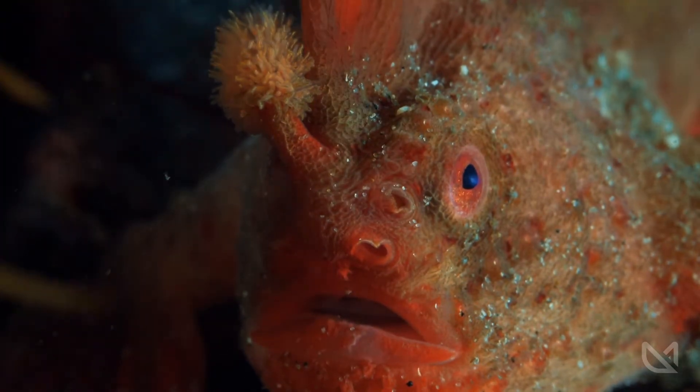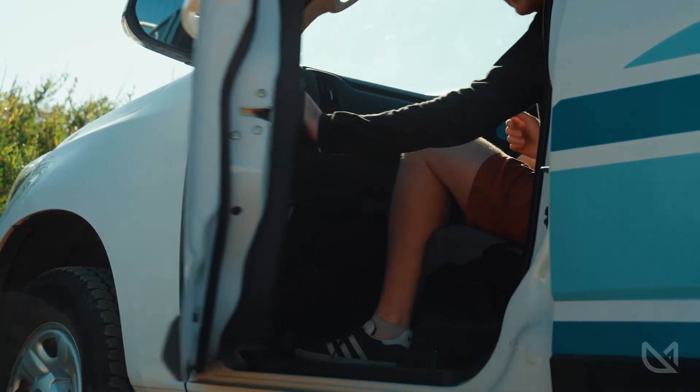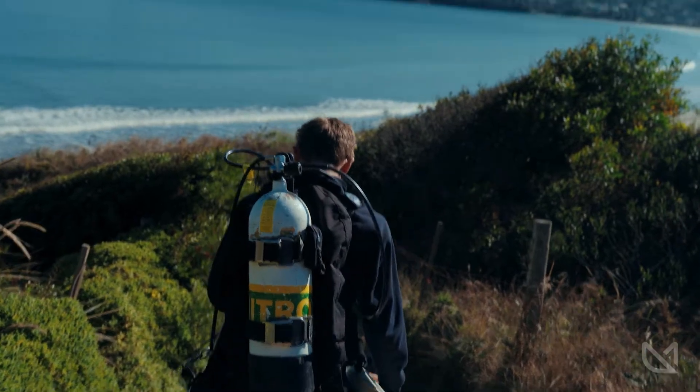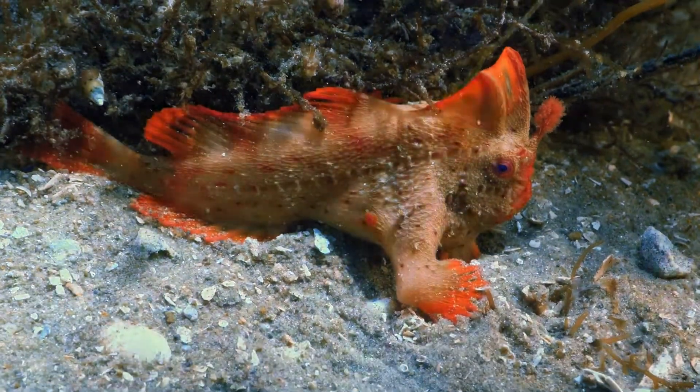The red handfish are a species of anglerfish. They have modified pectoral fins, so they use these fins to walk along the sea floor. We know them from two sites — at one of the sites there are about 90 fish, and then at the other site there are only about seven fish left. The species is critically endangered.